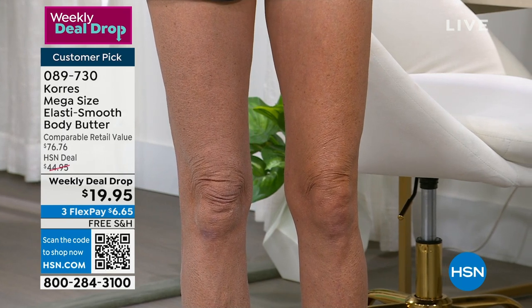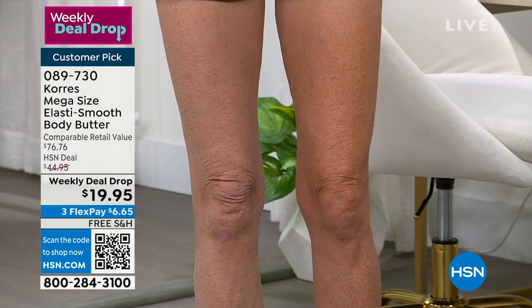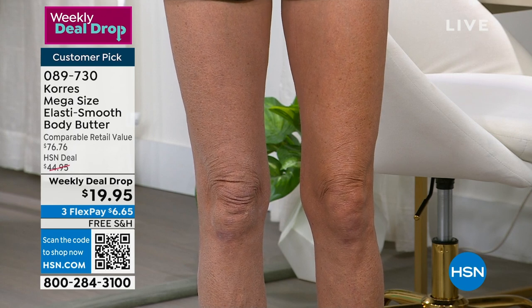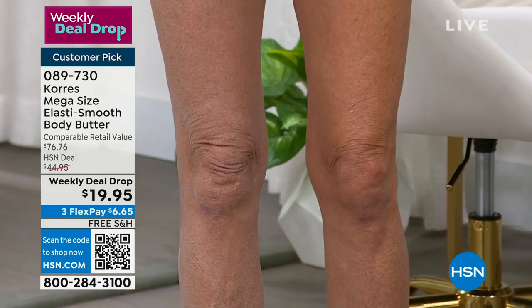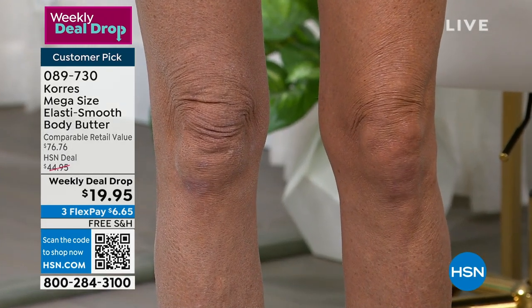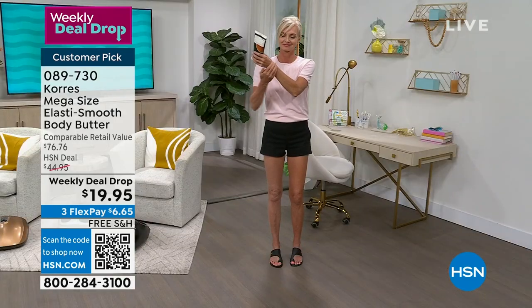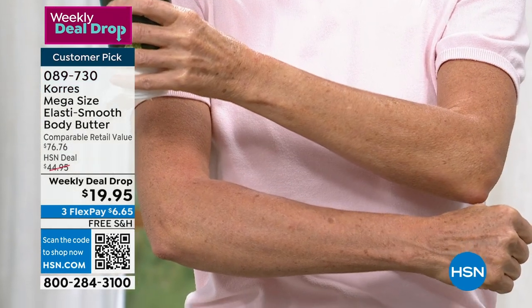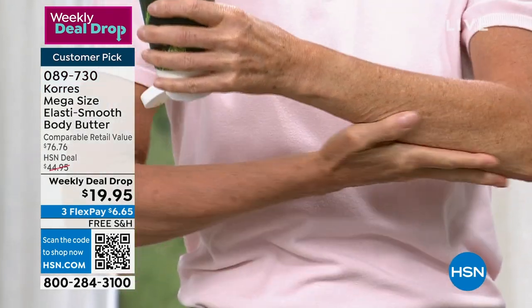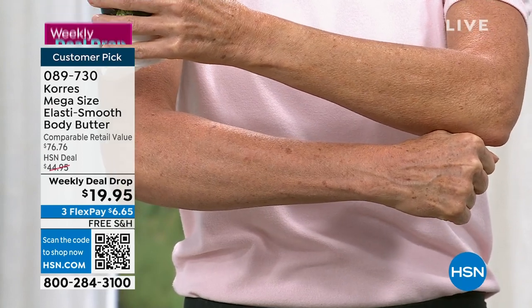Think about how your skin feels. Does it feel dry? Does it feel ashy? Does it have texture? Do you look down at your knees and see layers of skin, that crepiness, that thin droopy skin? This is not an ordinary drugstore body butter, but we're giving you a body butter at basically a drugstore price. We want you to use this every single day — from your neck and decollete to the backs of your arms, forearms, and tops of your hands. The benefits just get better and better.